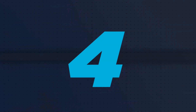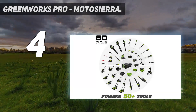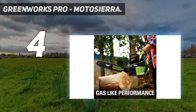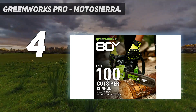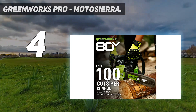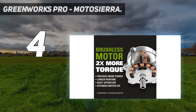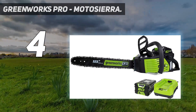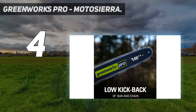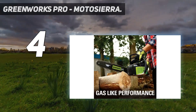Coming in at number 4, the Greenworks Pro. This small and lightweight battery-powered chainsaw from Greenworks is hard to beat when it comes to portability and noise. The chainsaw weighs in at just 10 pounds, making it the lightest chainsaw in our review, and is built around a quiet brushless motor that won't annoy your neighbors. The battery has a capacity of 2Ah but holds 80V, far beyond any other battery-powered saw we reviewed.